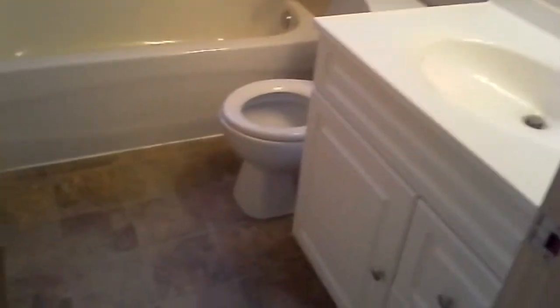Here's the master bedroom. Here's the bathroom. Here's another bedroom.